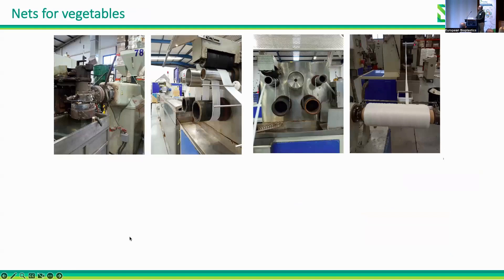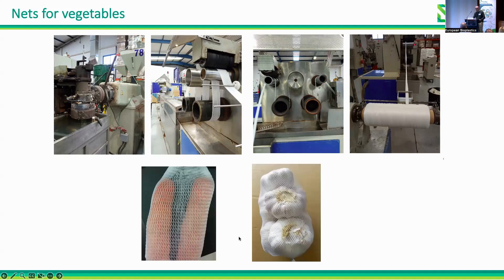We also have net demonstrators for vegetables. We developed a special formulation for this purpose and used it in industrial machines. We obtained nets that have been validated in a real environment. We had some problems with the tenacity of the net — sometimes breaking during handling — and are now also studying biodegradation of these nets.